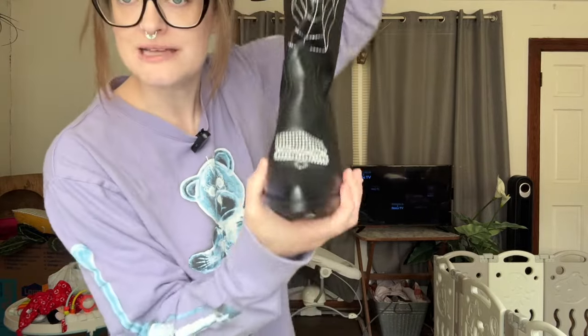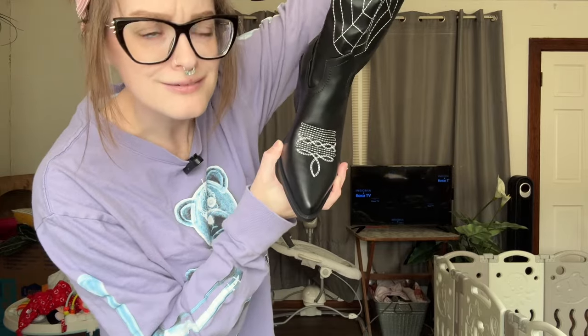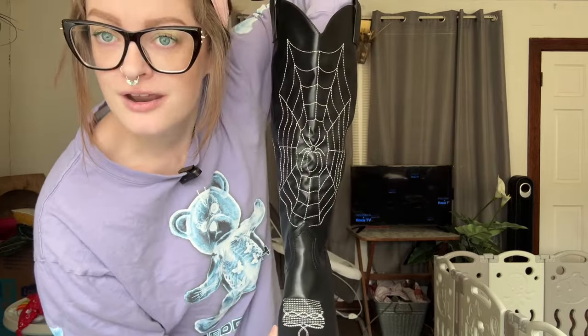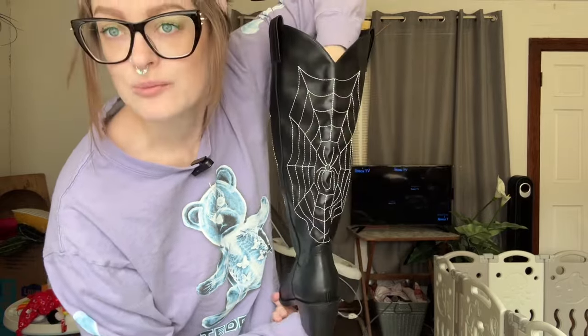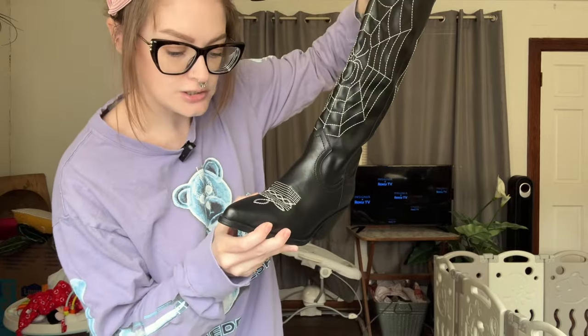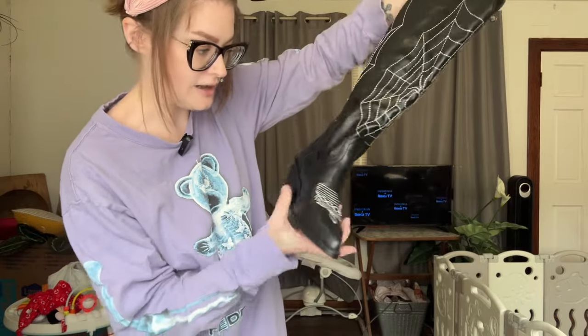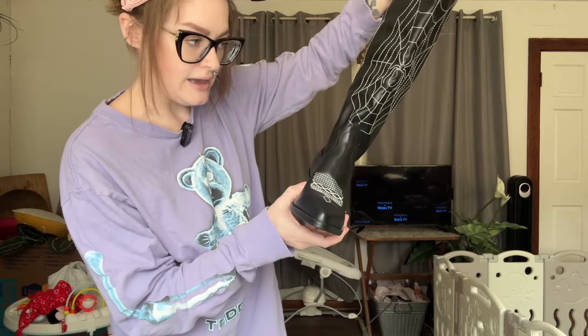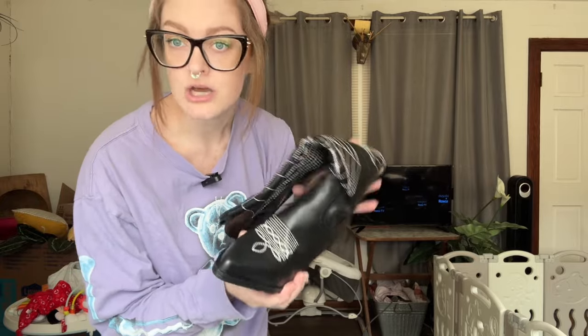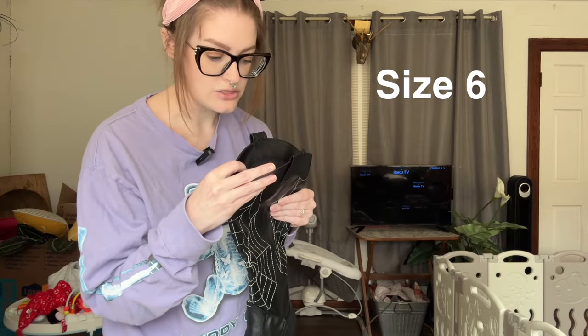Going deeper in depth: pointed toe, very cute. The front has a spider web with a spider, and the back has a spider web with a spider. They're not overly shiny to where they look super fake — they actually have a nice fake leather look. The inside has a cushion to it, they're very comfortable, they're not too narrow in the toes. I got the perfect size — it says 36.